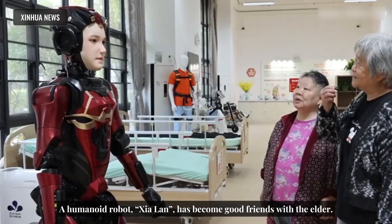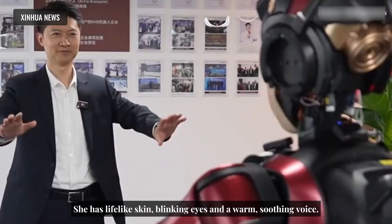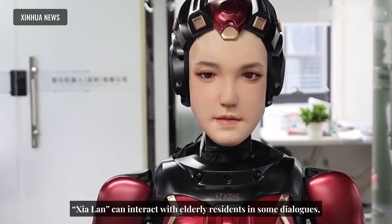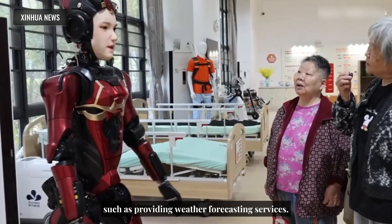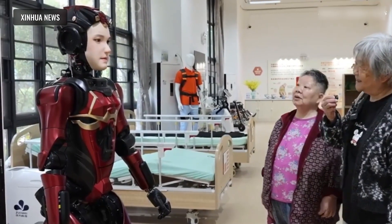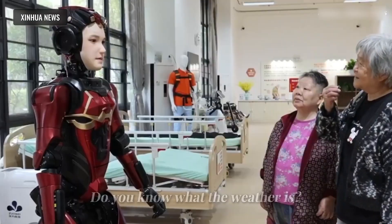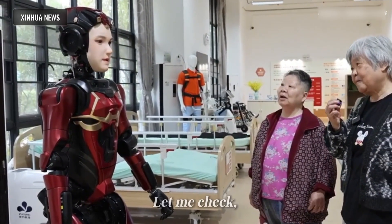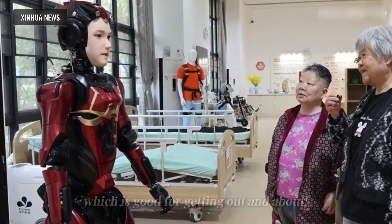Meet Shia Lan, a humanoid robot who's become a friendly companion to many elderly residents. With lifelike skin, blinking eyes, and a warm, soothing voice, Shia Lan feels surprisingly human. She can chat with seniors, offering simple conversations and helpful services like giving weather updates. In one exchange, when asked about the weather, she responds: 'Let me check out the weather — it's 15 to 20 degrees, it's good weather.'